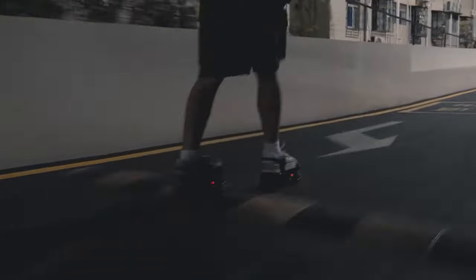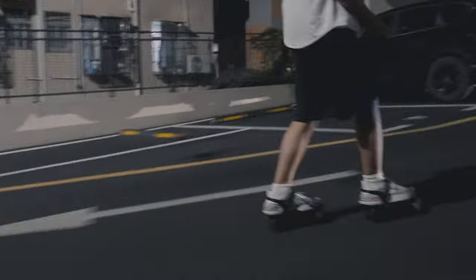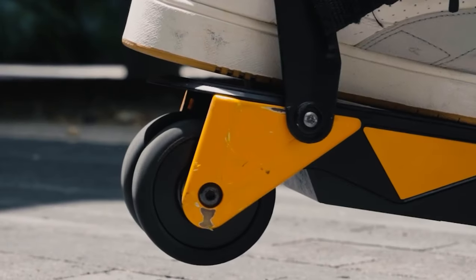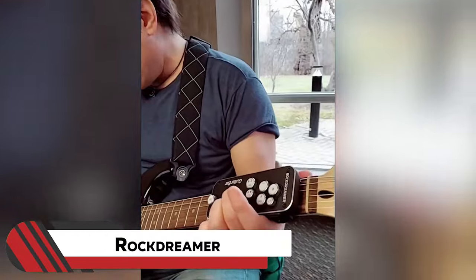Number three: Rollwalk Electric Skates ERW3. Strap on the Rollwalk ERW3 electric skates and turn your shoes into speedsters. These electric skates attach using magnetic buckles and you can achieve a top speed of 20 miles per hour. Hit a water puddle? No worries — this pair of skates is also water resistant. It can carry 220 pounds of load and handle a 20-degree slope.